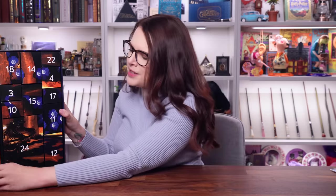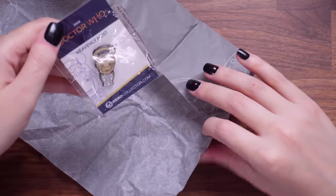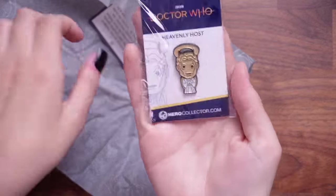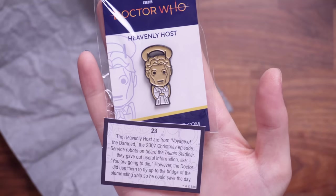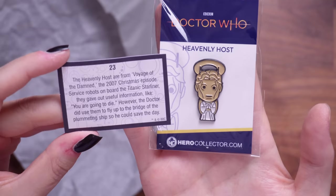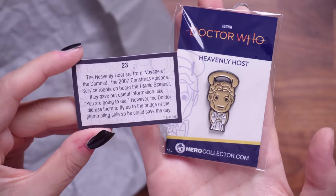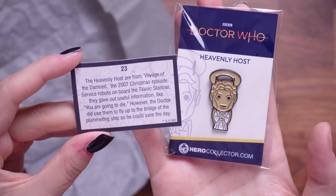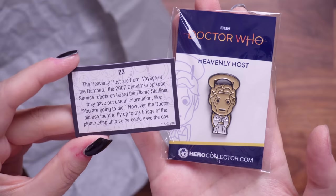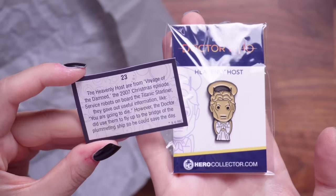Number 23 — the second to last box. Another pin — Heavenly Host! The card says: the Heavenly Host are from Voyage of the Damned, the 2007 Christmas episode. The service robots on board the Titanic Starliner that gave out useful information, like 'you are going to die.' However, the Doctor did use them to fly up to the bridge of the plummeting ship so he could save the day.